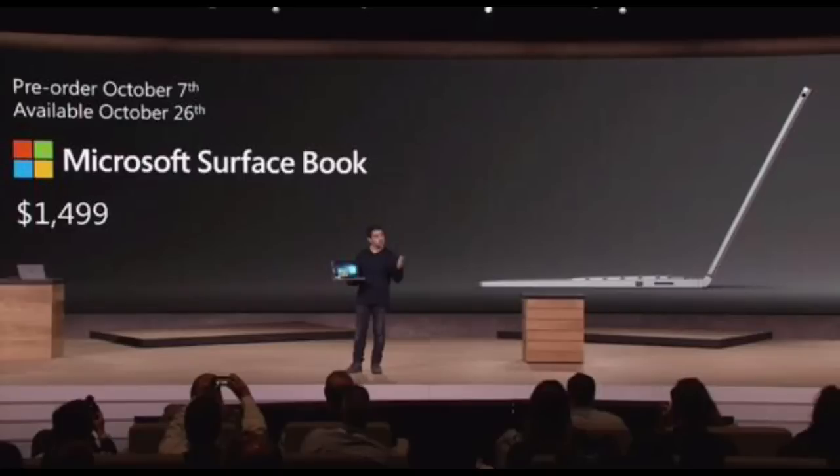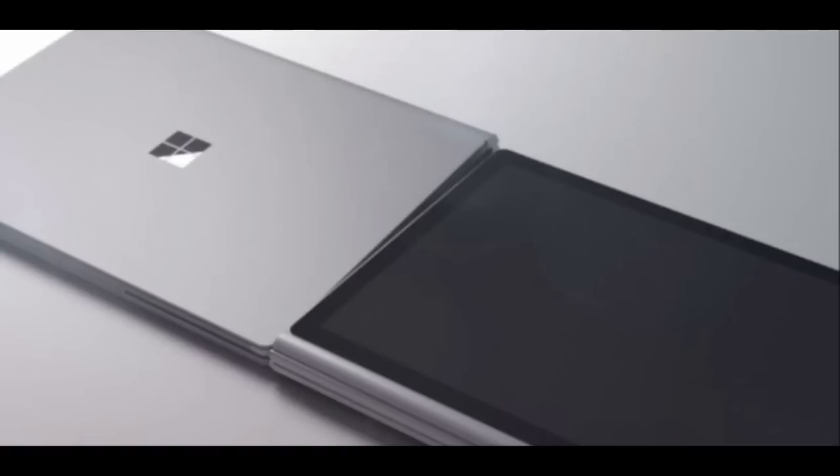They're calling it the ultimate laptop. A notebook plus tablet hybrid equals laptop — that's what they're calling it. The Surface Book is designed to be used as a laptop, but you can also transform it into a Surface tablet by just pressing a button. Really nice technology they used.